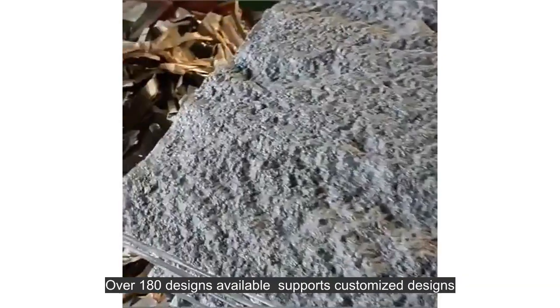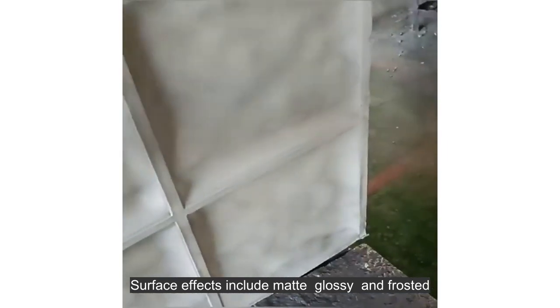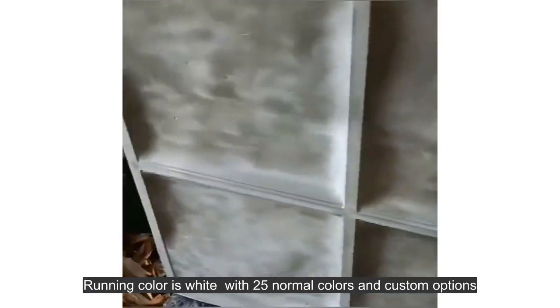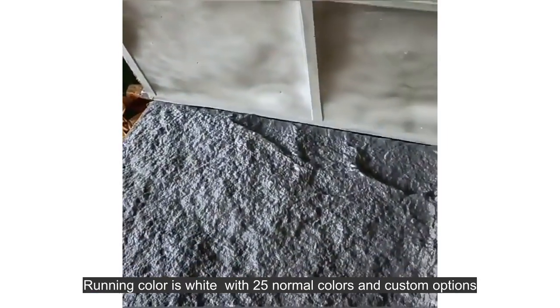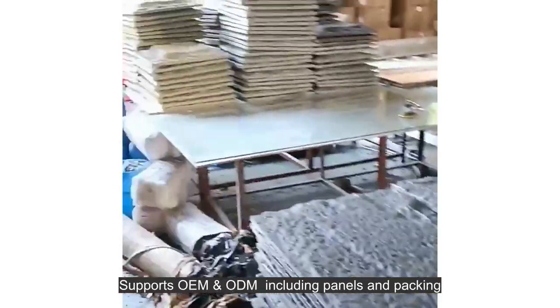Over 180 designs available, supports customized designs. Surface effects include matte, glossy, and frosted. Running color is white, with 25 normal colors and custom options. Supports OEM and ODM, including panels and packing.